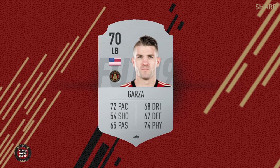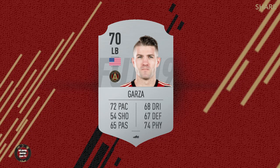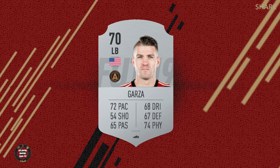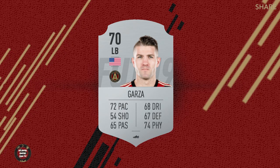Next up our defender is Greg Garza, our left back extraordinaire. Unfortunately, he's injured for most of the season. Looking at his card, he's a 70. I've got some serious problems with this card — 72 pace? Not what I would consider, given what he does up and down that wing. Dribbling seems a little low too. It seems like they nerfed our pace — it's like they don't watch our matches.